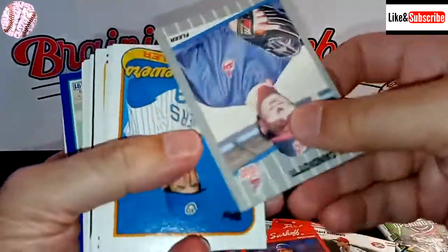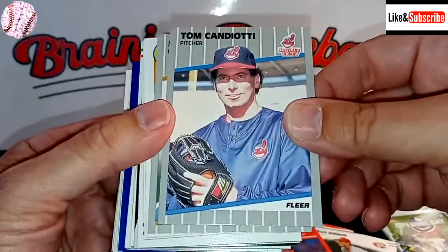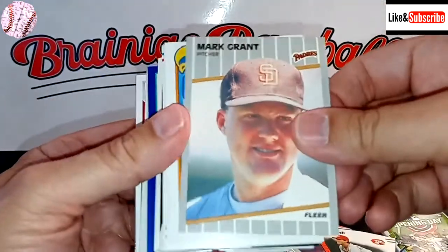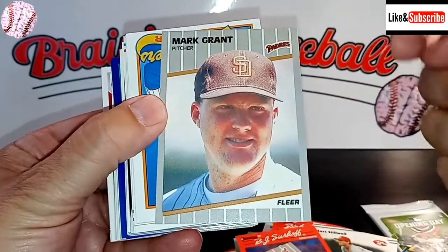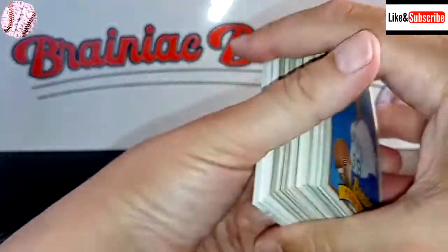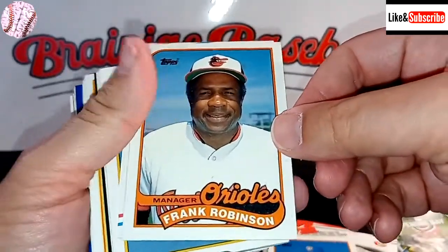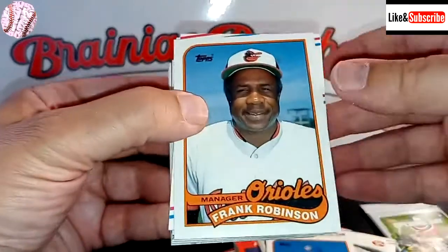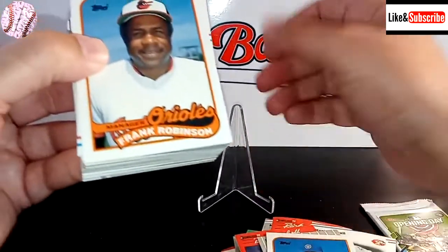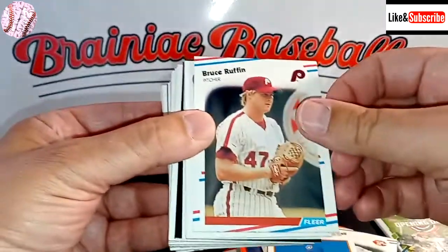Here's BJ Surhoff — we like him. Tom Candiotti — I thought his nickname was the Candyman, but it was actually Cotton Candy. Cotton Candiotti. I just learned that the other day doing a little research on him for my 1981 Detroit Tigers season replay that I'm doing. This is Mark Grant. Tom Filer of the Brew Crew. Hey, there's a Hall of Famer — it's Frank Robinson as a manager of the Orioles. That deserves a little something. I doubt we'll get too many Hall of Famers in this, and if we do, how many would be better than the great Frank Robinson?